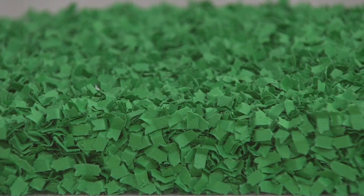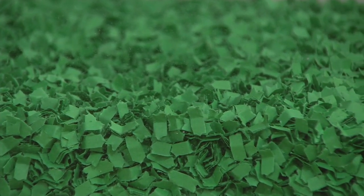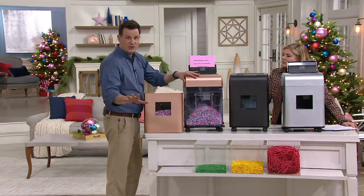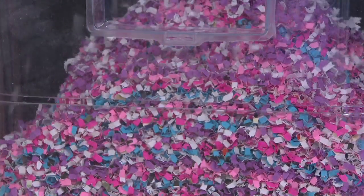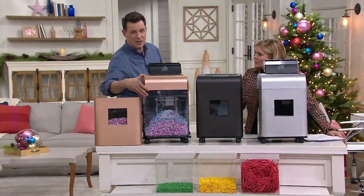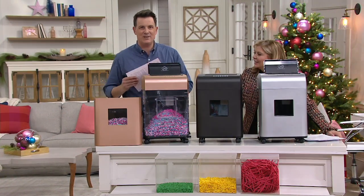This is what Royal does. If you're unfamiliar with Royal, they are an office machine company that's been around since 1904 — they know how to get the job done. Since 1904, they do what's called micro-cut. We replaced the gold bin with a clear bin just to show you what's happening: every piece of paper coming through turns into 1,100 pieces per individual sheet. So when you put this at the curb, nobody's going to put that back together again.